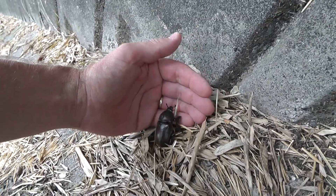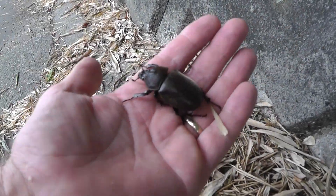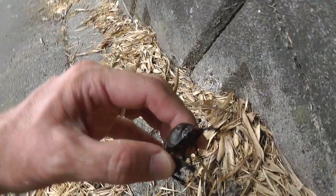There we go. Sorry, I don't want to hurt you. There you go. Look at the size of this thing. The mosquitoes are on me. There we go. Isn't that beautiful?